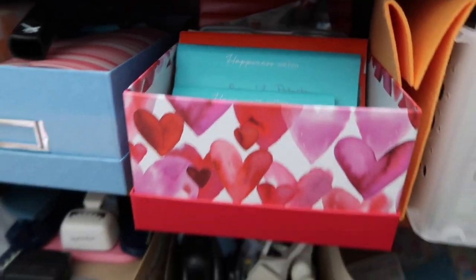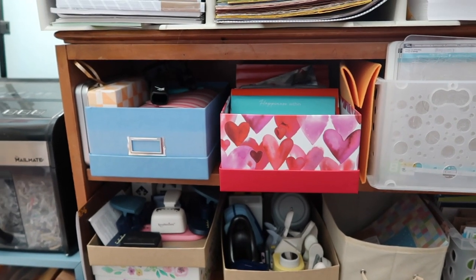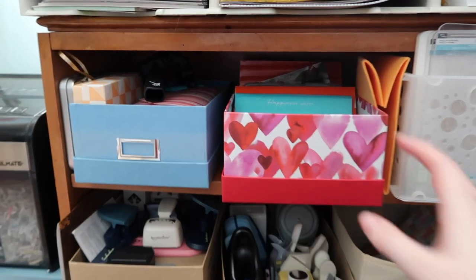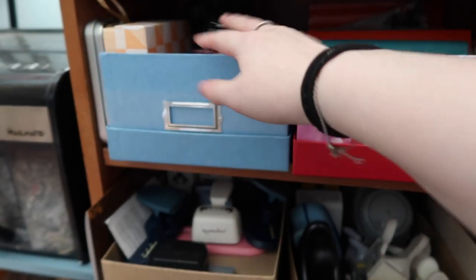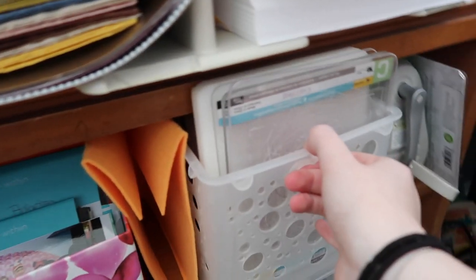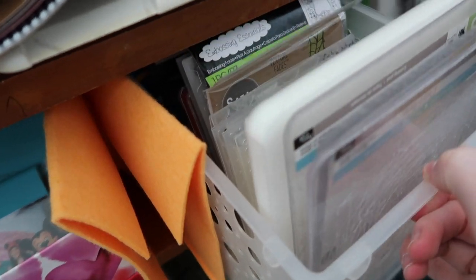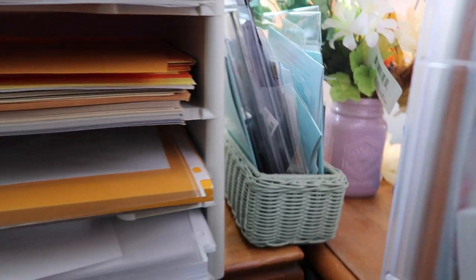The next shelf has a lot of fun stuff. The boxes on the left are photos — some organized much more than others, and one also has ephemera in it. To the right I have my Cuddlebug supplies: all my embossing folders and then the Cuddlebug itself. To the right of the paper organizer are all of my dies — most have stayed in their original packaging but some are on metal sheets.